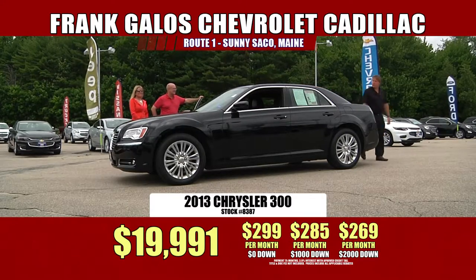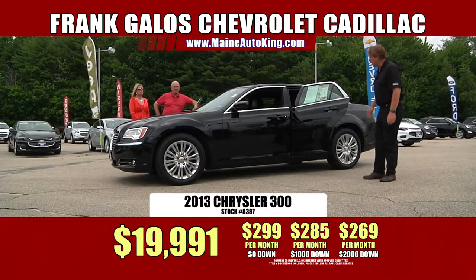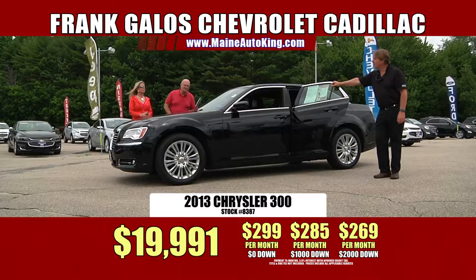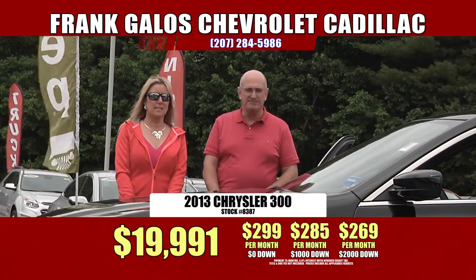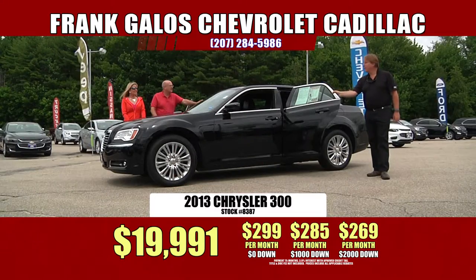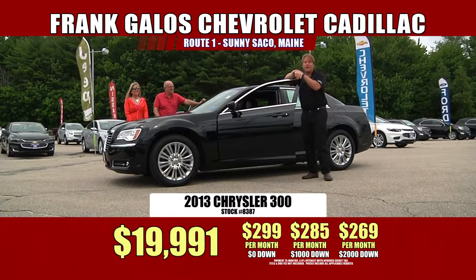Very roomy, a lot of trunk space — just a great, great ride. For no money down, it's $299 a month. $1,000 down is $285 a month, and with $2,000 down cash or trade equity, $269 a month. That's a great deal on a car like this — gently driven, 15,000 miles, all-wheel drive. You can only find it right here at Frank Galo Chevrolet Cadillac, US Route 1, sunny Saco, Maine. Come on down and check this one out — it won't last long.